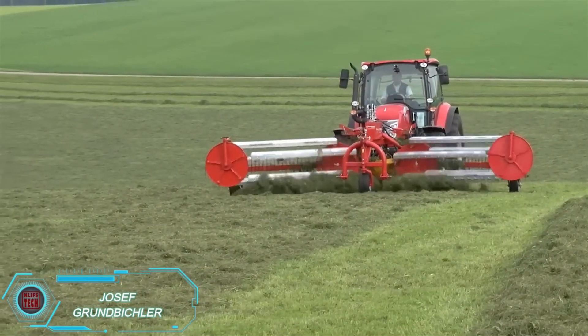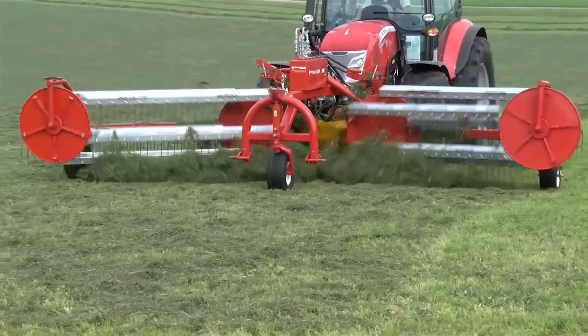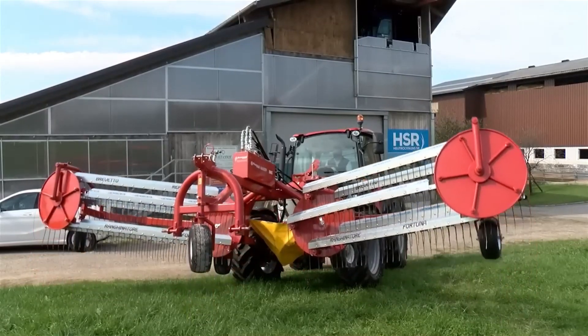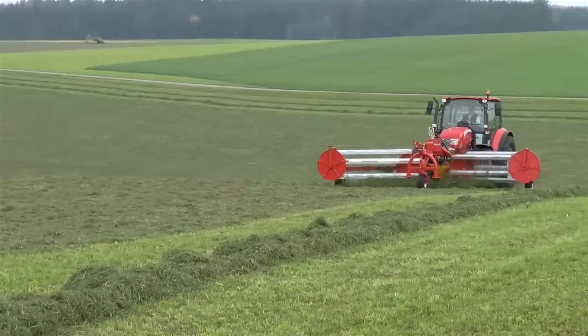This versatile comb rake works as both a front and rear mounted tool, featuring 10 reels for efficient raking, with three main swivel wheels and two side wheels. It provides easy maneuverability and stability. Its central swath design allows precise, uniform raking, making it ideal for haymaking and forage harvesting, adding a valuable tool to any modern farm.